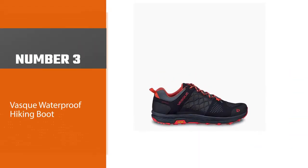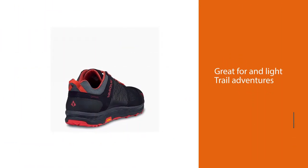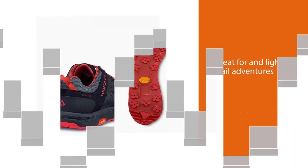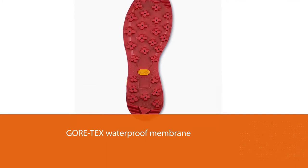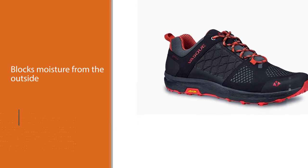Number three: the Vast waterproof hiking boot. The Vast Breeze LT Low GTX has all the practical features we look for in hiking shoes. The low weight, cushy soles, and excellent breathability make them comfy enough for long day hikes and supportive enough for lightweight backpacking.